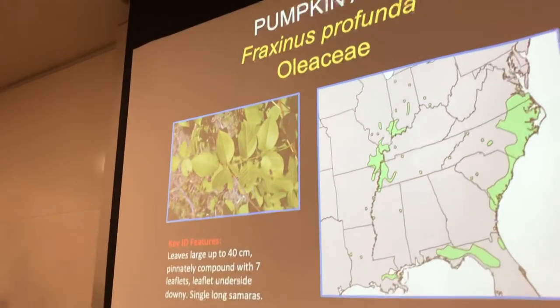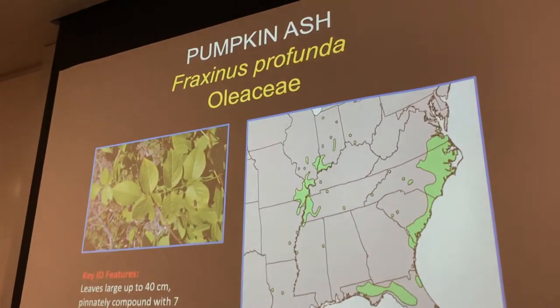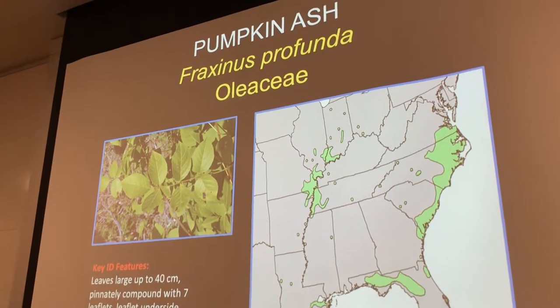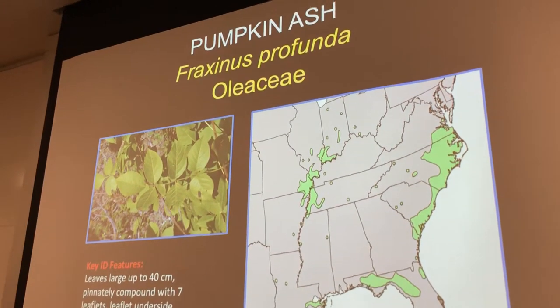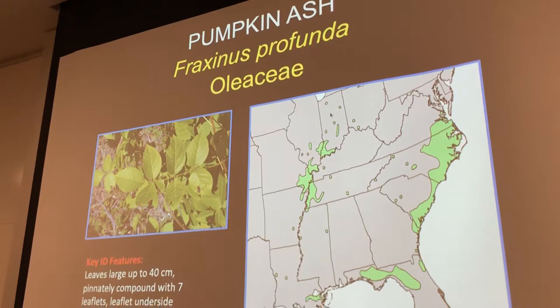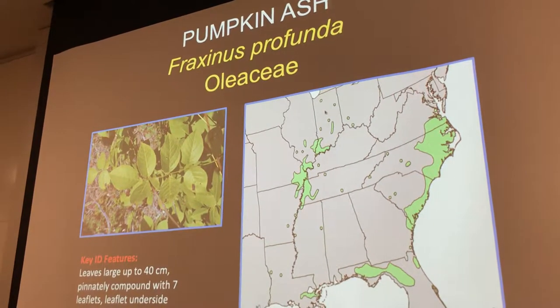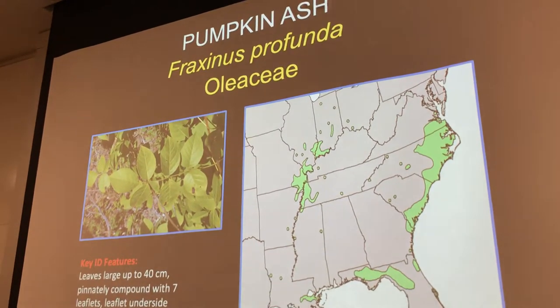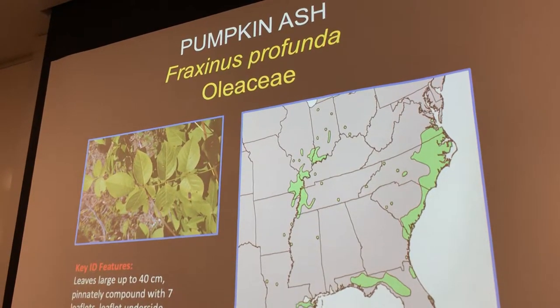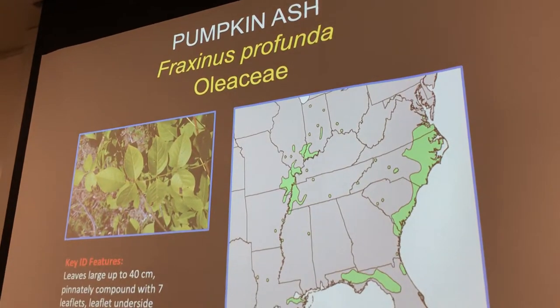Could they be 40 meters? Probably not that tall, but some could. Probably more like 25 to 30 meters. So when you see something like this, it's an ash — Fraxinus is the genus, and the family is the olive family, Oleaceae.